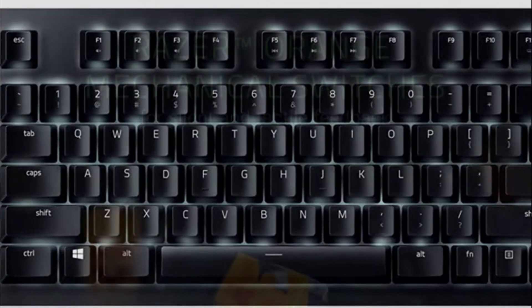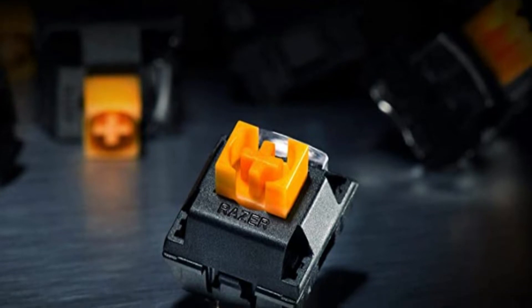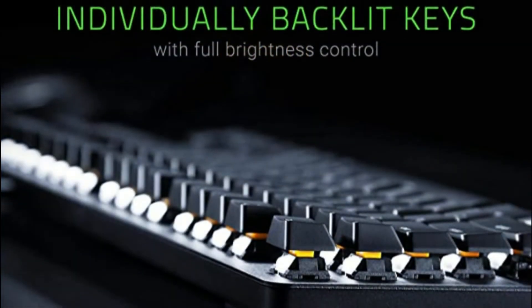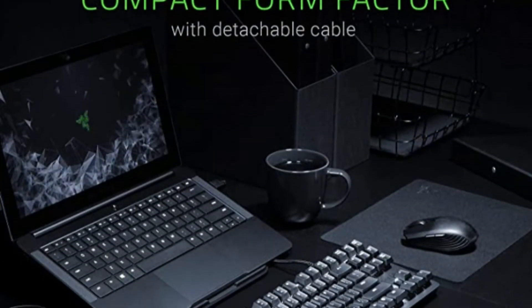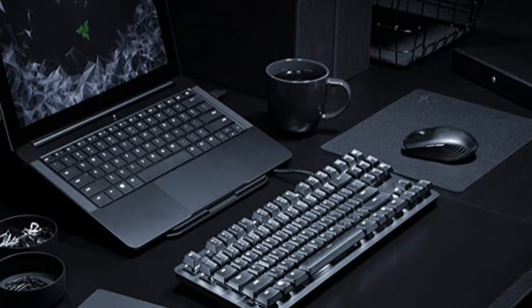One potential drawback is that the Black Widow Lite's keys are fairly squeaky before installing a series of rubber O-rings. The rings are included, but installation is a slow, painstaking process. You'll also have to live without a media bar, which is often a boon for productivity users. Otherwise, the Black Widow Lite can help you excel in tournaments or in productivity.